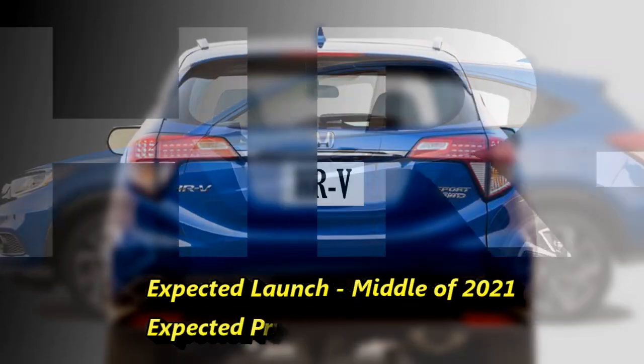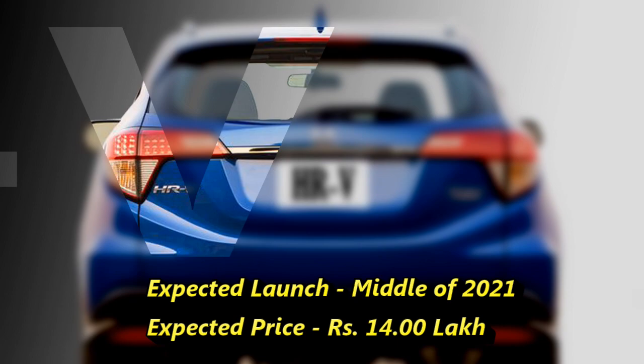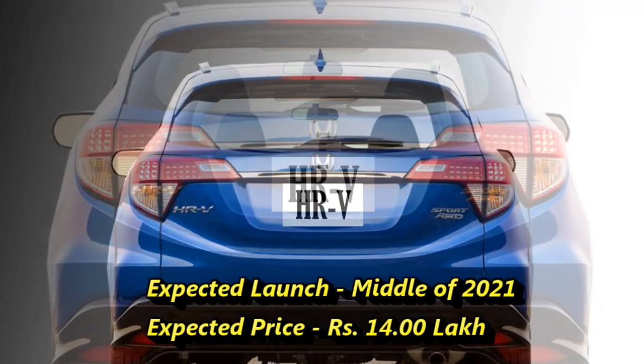According to Honda, the new HR-V will come to the market in the middle of 2021 at the expected price of Rs 40 lakhs.